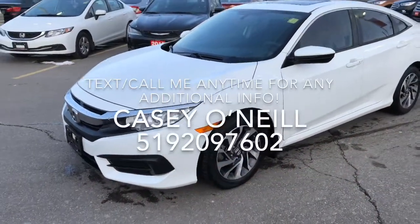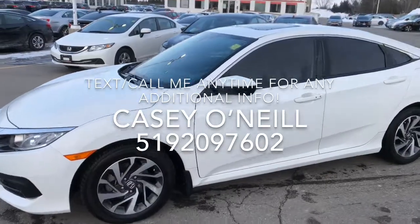Hey everyone, Casey O'Neill here again from Brantford Honda. Today I'm in a 2016 Honda Civic EX — this one's only got 25,000 kilometers on it, fully Honda certified. Let's check it out. You can see it's that beautiful white with nice tinted windows.